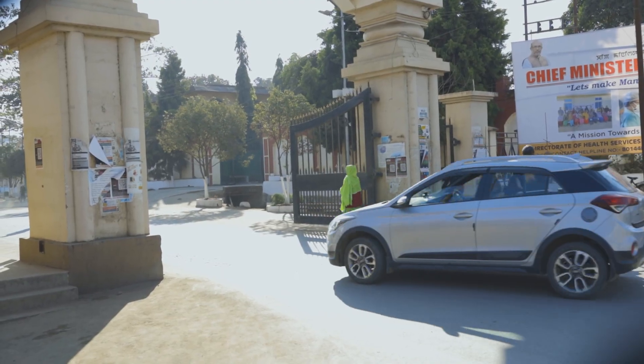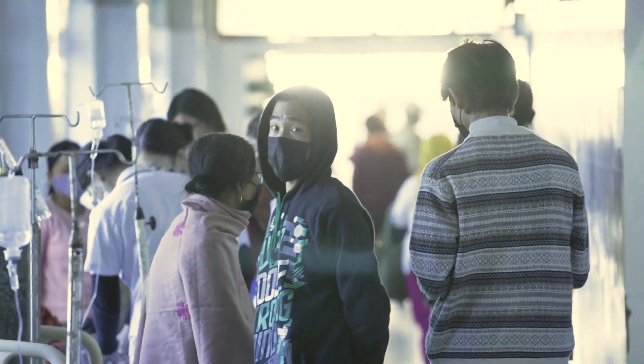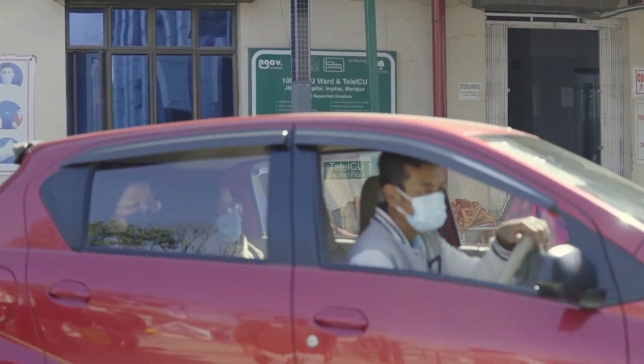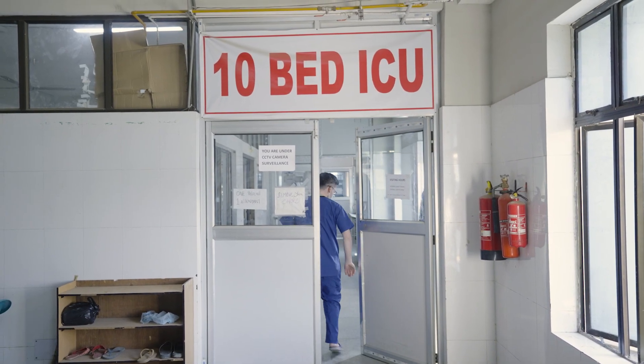In India, rural areas often have limited access to critical care. During the COVID-19 pandemic, a groundbreaking concept emerged to reshape healthcare in rural India: the 10-bed ICU.